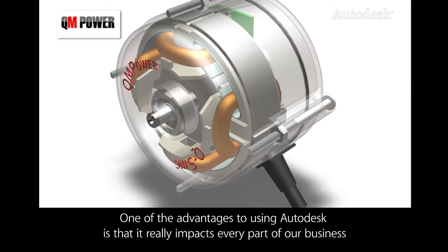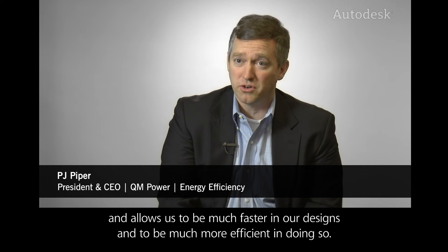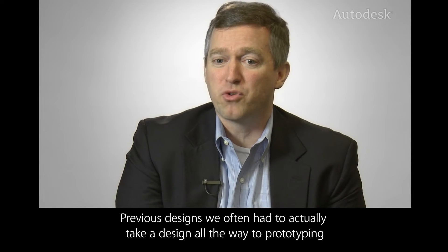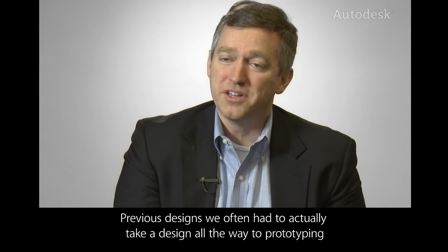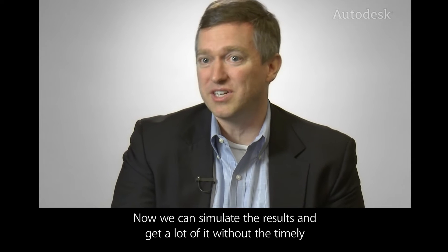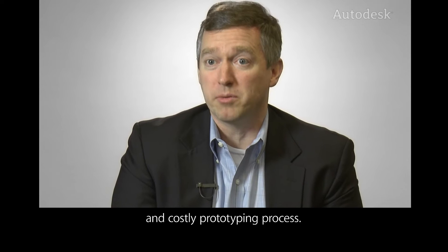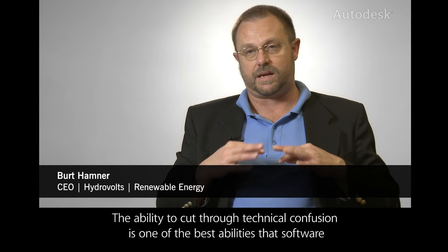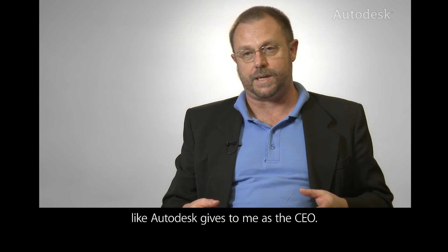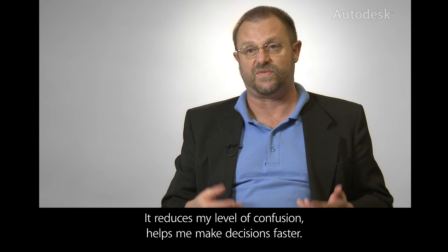One of the advantages of using Autodesk is that it really impacts every part of our business and allows us to be much faster in our designs and much more efficient in doing so. Previous designs we often had to take all the way to prototyping to understand what the end result would be. Now we can simulate the results without the timely and costly prototyping process. The ability to cut through technical confusion is one of the best abilities that software like Autodesk gives to me as a CEO — it reduces my level of confusion and helps me make decisions faster.